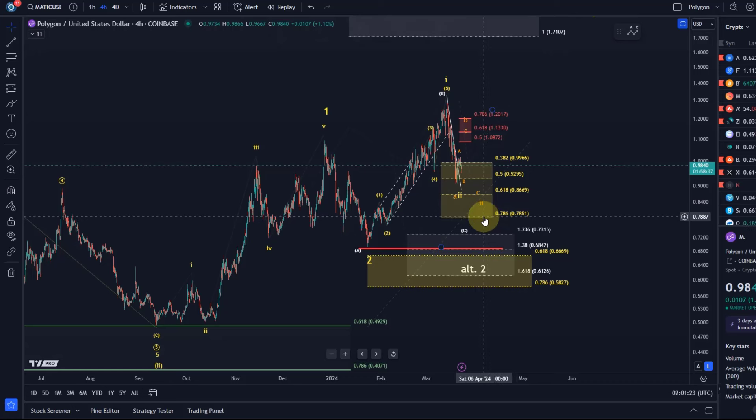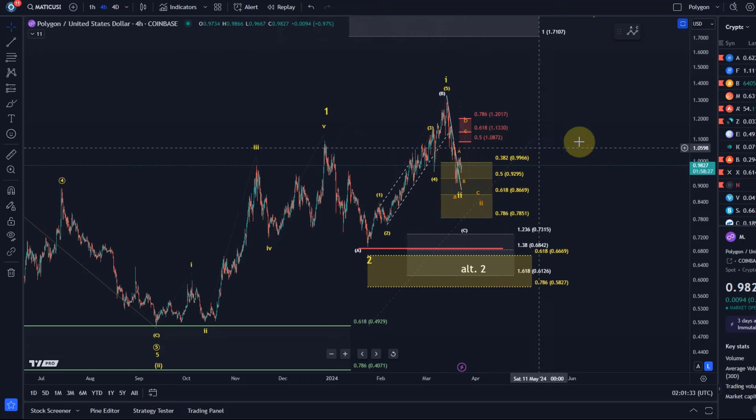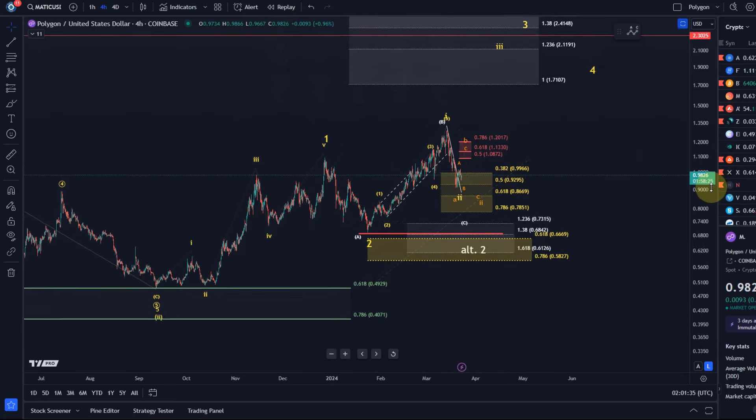That level really shouldn't be broken to the downside in this so-called 1-2 setup that we have here on the chart, because any break below the 78.6 FIB level will likely lead to invalidation of the immediate bullish setup and scenario.